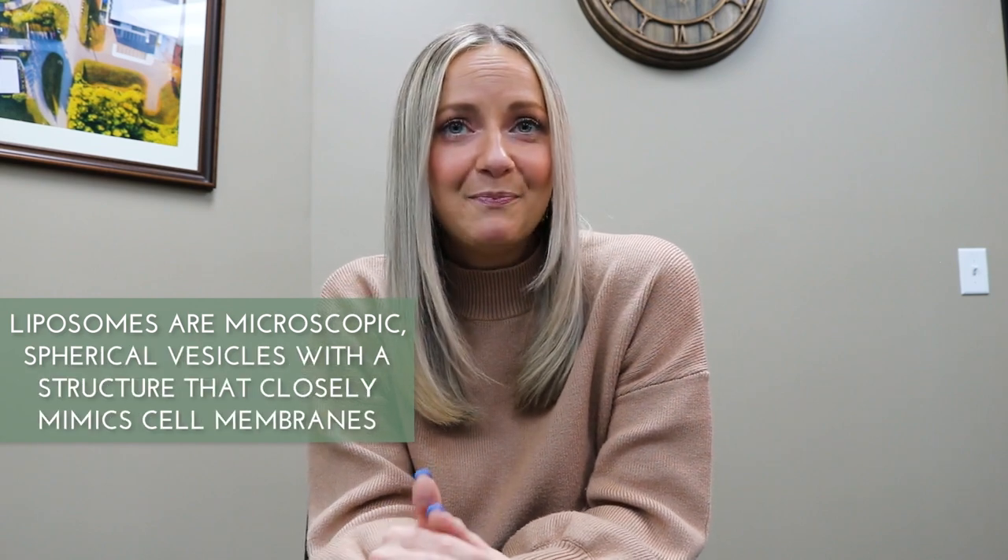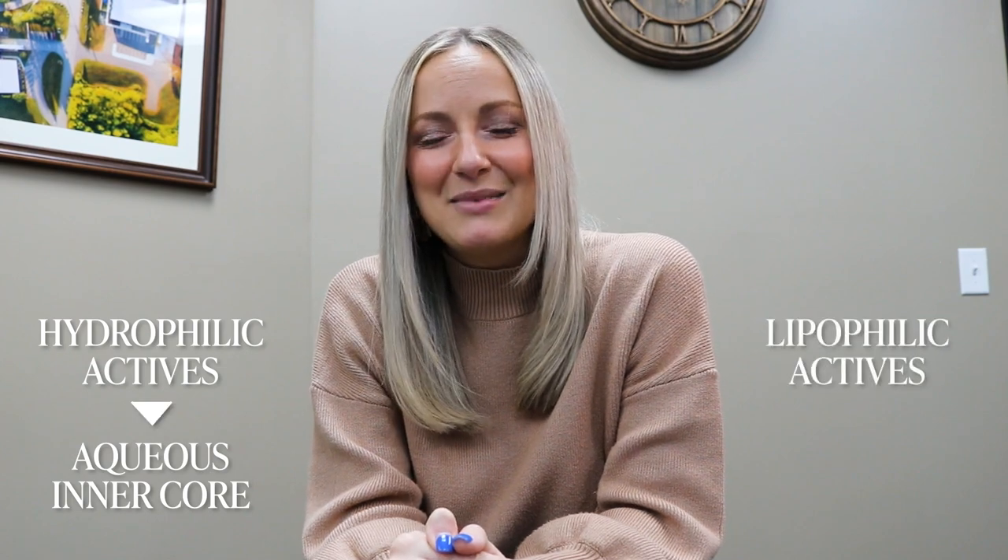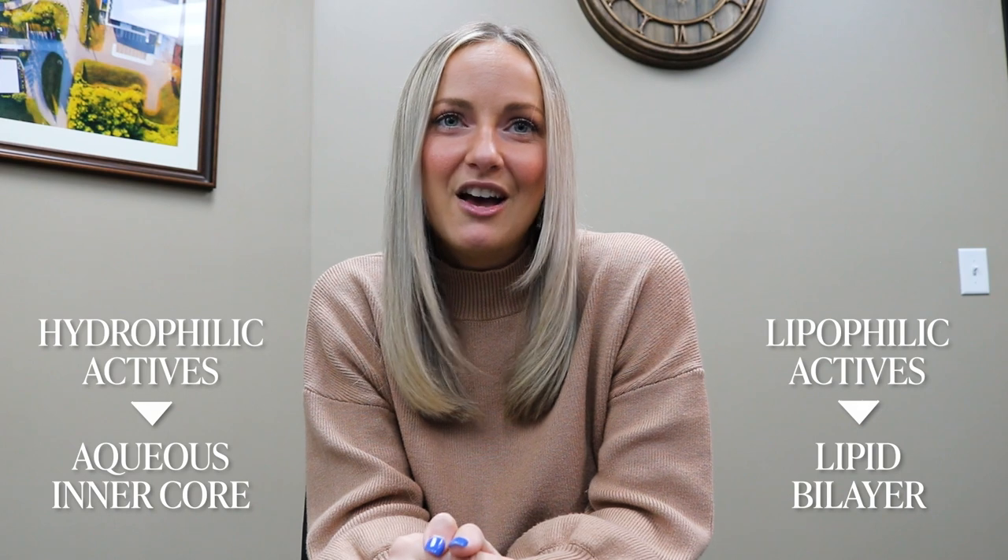Next are liposomes, one of the more common encapsulation technologies used to enhance the topical delivery of cosmetic actives. Liposomes are microscopic spherical vesicles with a structure that closely mimics cell membranes. In liposomal form, cosmetic ingredients typically have better stability, penetration, and efficacy at lower use levels. Because of this similarity to cell membranes, liposomes can serve as an effective delivery system for both water and oil-soluble cosmetic actives. This encapsulation technology allows hydrophilic actives to be loaded in the aqueous inner core, while lipophilic actives can be separately loaded in the lipid bilayer. Cosmetic liposomes are designed to break on the skin and fuse with the epidermal lipids, creating pores that allow delivery of the loaded actives, with penetration stopping at the living epidermal cells.